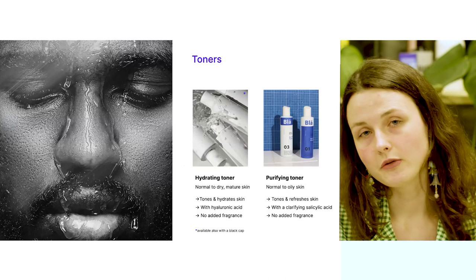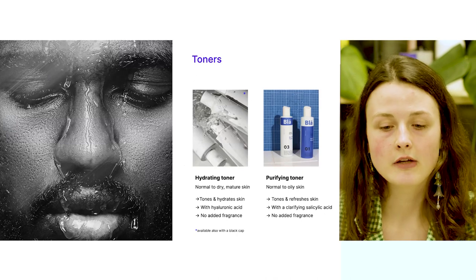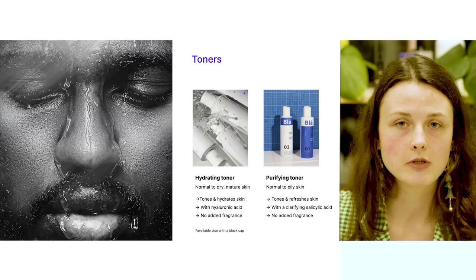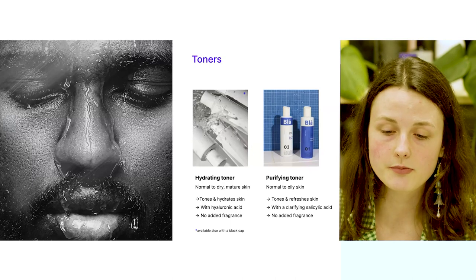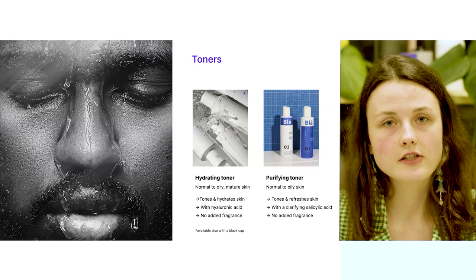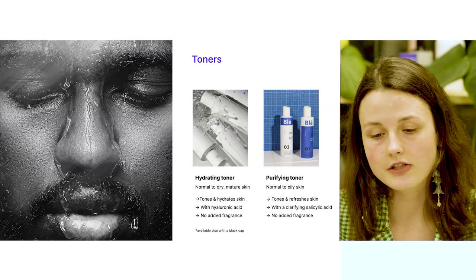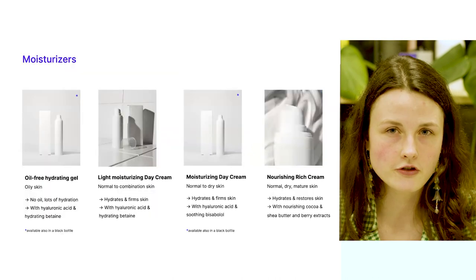The next category is toners, and self-named offers two products. The first is the hydrating toner, suitable for normal to dry and mature skin — infused with hyaluronic acid, it not only tones but also hydrates the skin. The second is the purifying toner, most suitable for normal to oily skin. It is formulated with clarifying salicylic acid that will help to clarify your skin, reduce the pores, and help reduce breakouts, so it will tone, refresh, and clarify your skin.